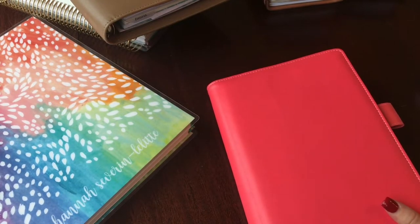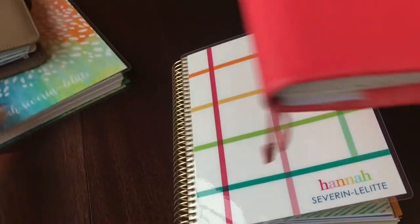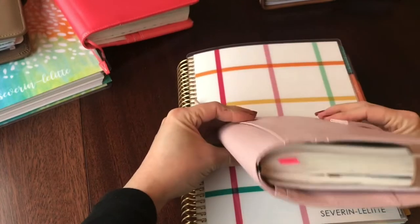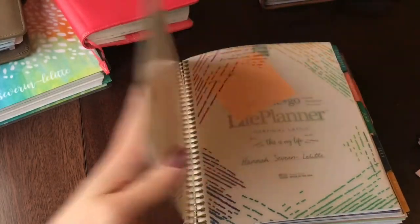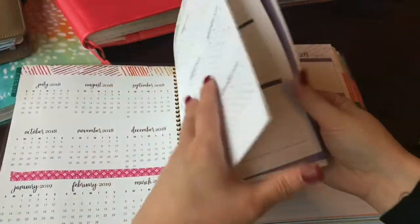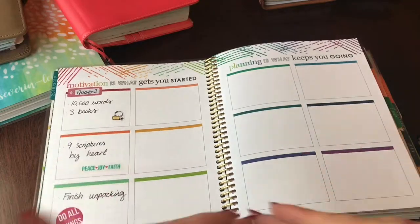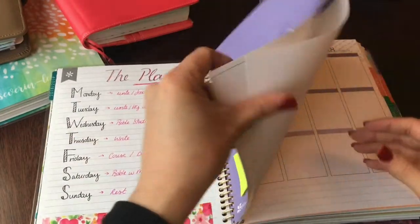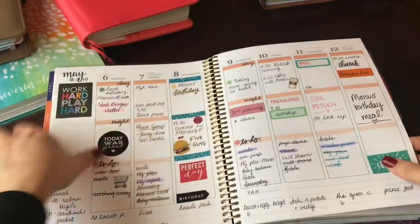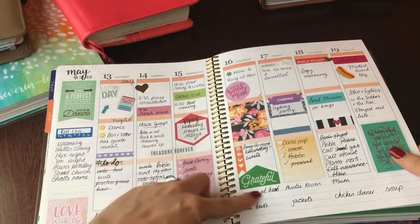So my next planner — you guessed it — is an Erin Condren, a million times lighter. The plan was that I would use an A6 Stology and carry that around with me, which is tiny, and keep the Erin Condren at home as my main planner. It's set up pretty normally. I love that intro page — I wish I used them. I got it in May, so I did a memory-a-day section and then morning, afternoon and to-do's — day, night, and to-do's.